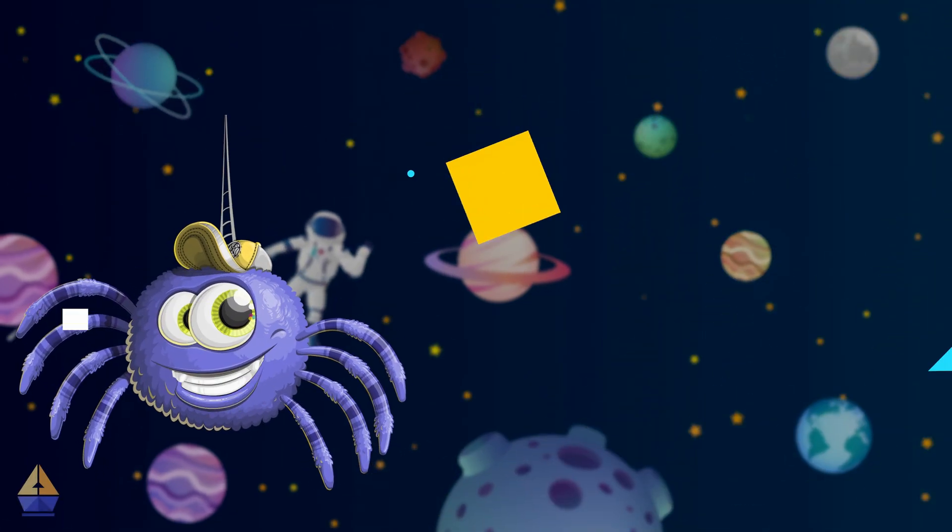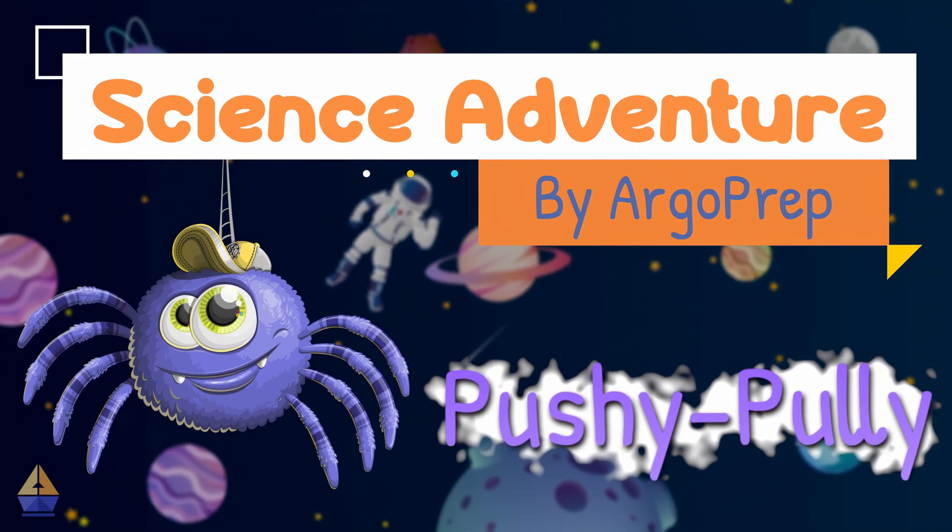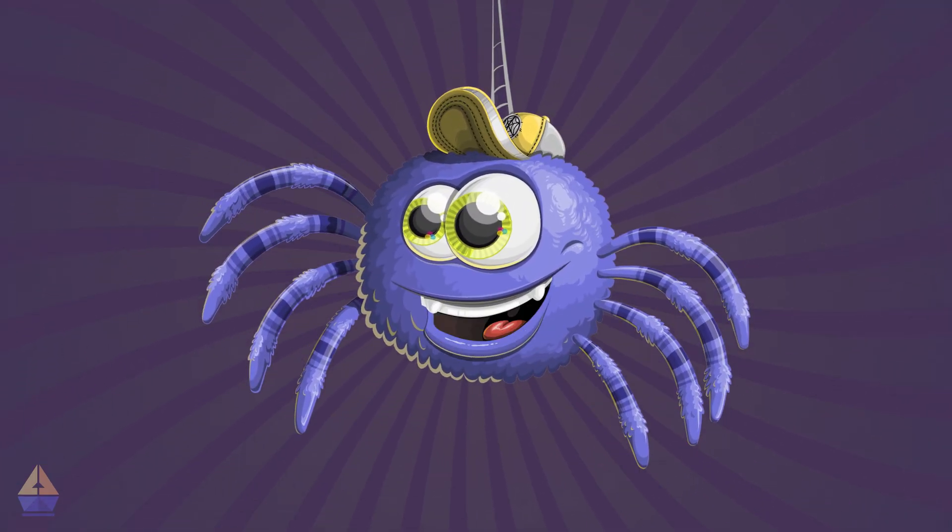Oh, hello there, young scientists. It's me, Pushy Pully the Spider, and I've got quite a story for you.